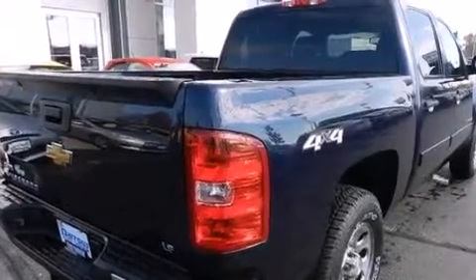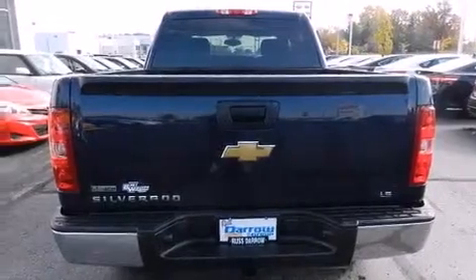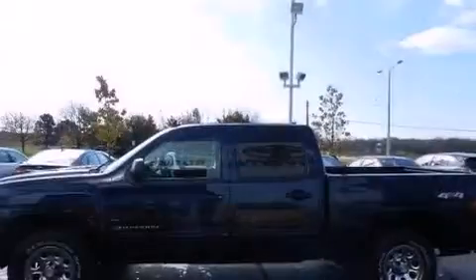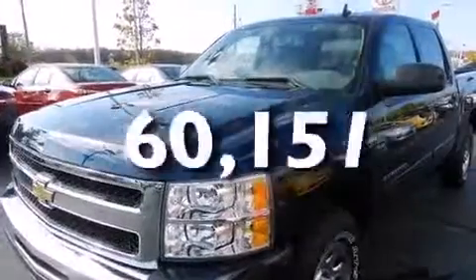Features include XM satellite radio, traction control and stability control systems, cruise control, a six-speaker audio system, front side impact airbags, air conditioning, a split folding rear seat, full power accessories, a keyless entry system, and this vehicle has fewer than 61,000 miles on the odometer.